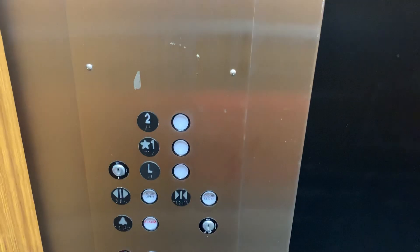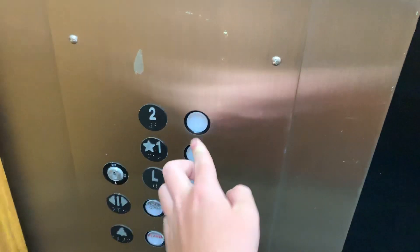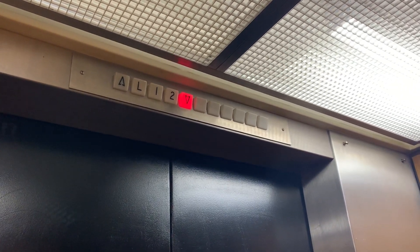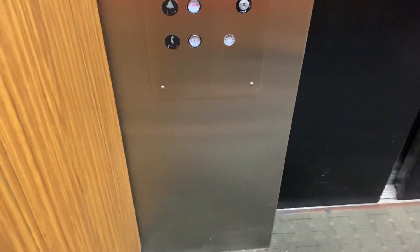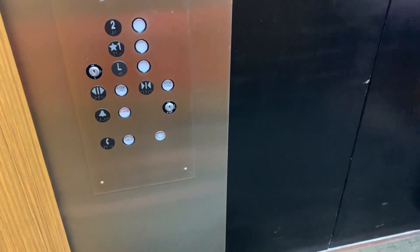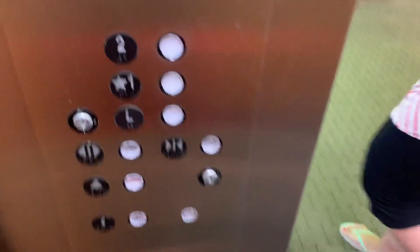This is the elevator at 1 Wall Street in Manchester, New Hampshire. It's a Dover modernist. I remember from when I was a kid, I used to ride these. This used to be a Dover black button.